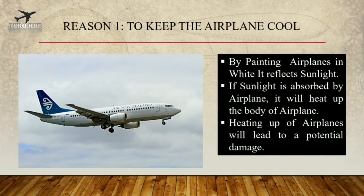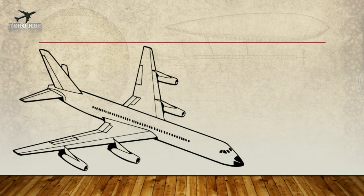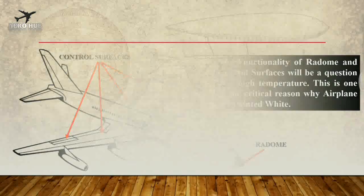You can see a three-view diagram of an aircraft. Major parts taken into consideration are the Radome, which houses the radar and electronic equipment, and control surfaces, which help in controlling the direction of the aircraft. The functionality of the Radome and control surfaces will be a concern at very high temperatures. If the airplanes are painted in dark color, it will heat up the body of the airplane and in turn will damage the aircraft. This is one of the major reasons why airplanes are in white color.